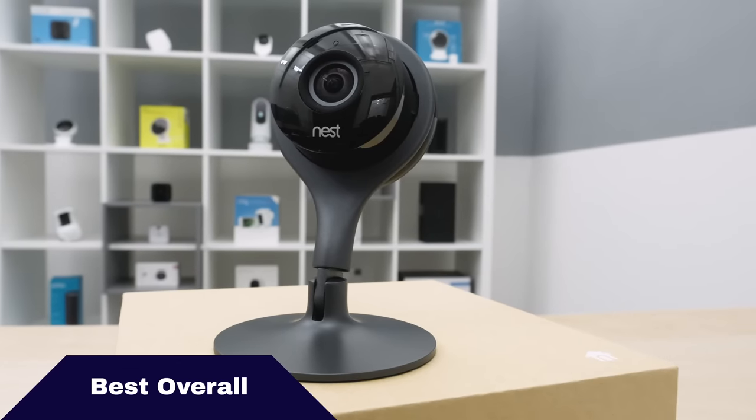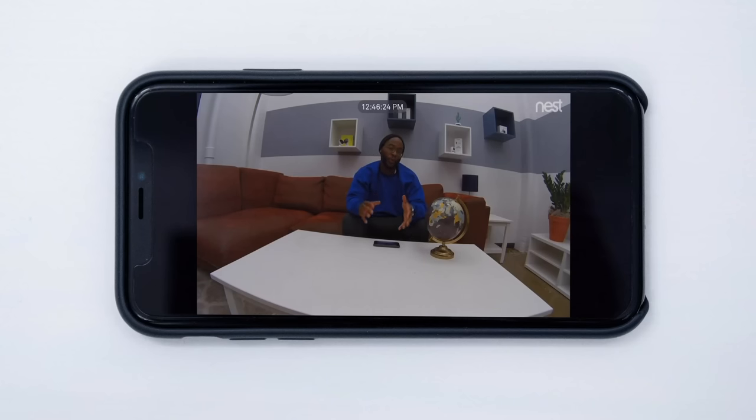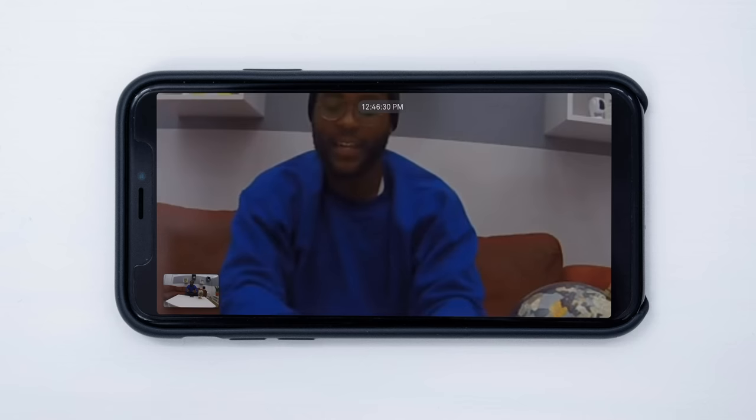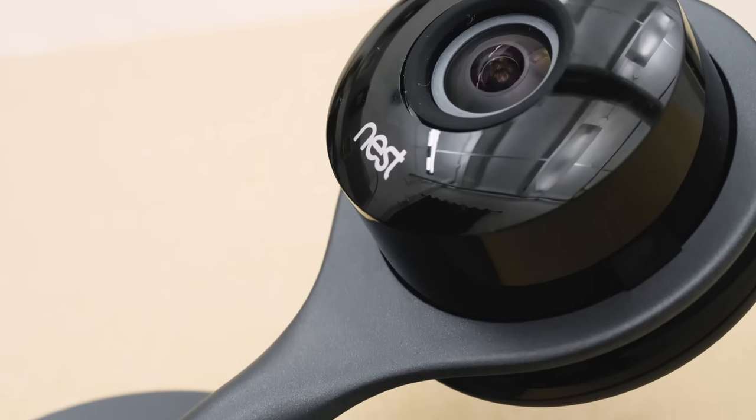Let's start with our best overall camera, the Nest Cam Indoor. Not only is it a beautiful tank of a camera with that gunmetal aesthetic, it's just an amazing all-around camera. It's got 1080p high-definition video with a 130-degree field of view, eight times optical zoom, clear infrared night vision, two-way audio, and integrations with Google Assistant, Amazon Alexa, and Philips Hue bulbs. You can even throw it on your Amazon Fire TV. If you use it in conjunction with Nest Aware, you can get a really lengthy cloud storage package that comes with a host of artificial intelligence features. At the end of the day, it's just the best camera out there.